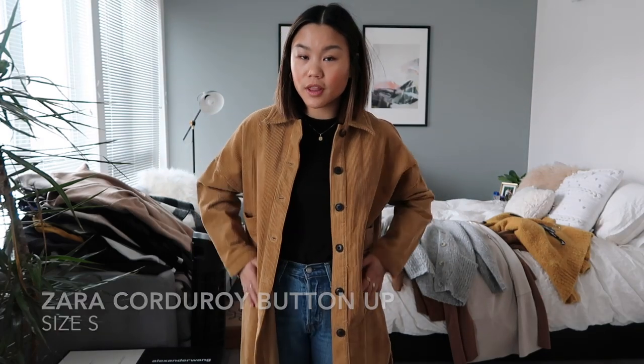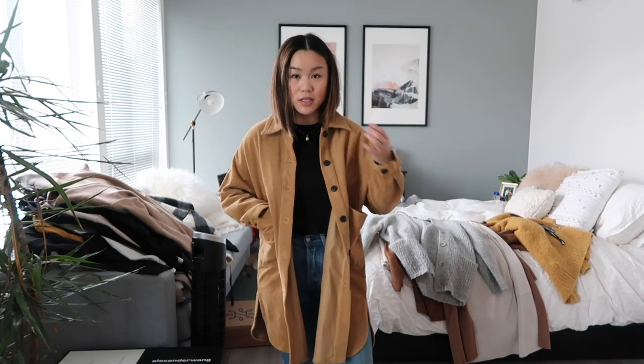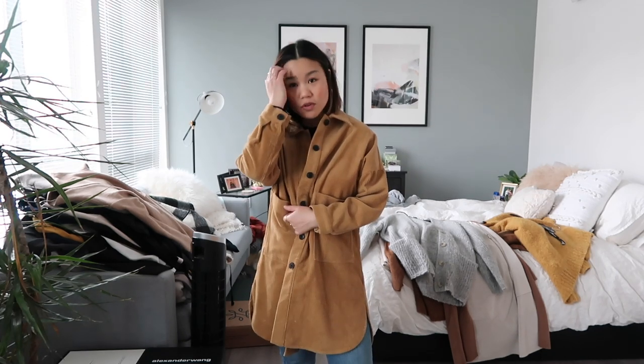This is a Zara corduroy shirt coat thing, and I really loved it when I bought it, but now that I'm trying it on I'm realizing that it is very big and it's not actually that cute on me. So I think I'm gonna say goodbye to it, even though it pains me because I only wore it once since I bought it. It's so cute though — it has pockets and very Pacific Northwest vibes — but I'm gonna say goodbye to this just because this is not a good look on me, and I think it would look a lot better on a taller person.